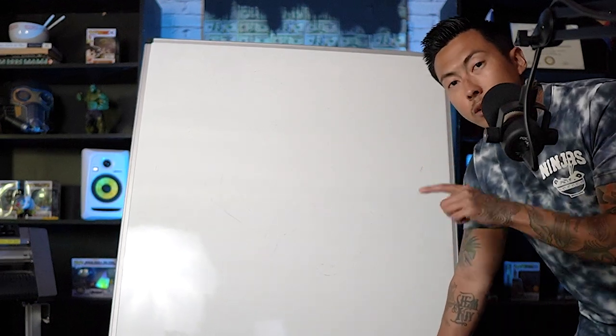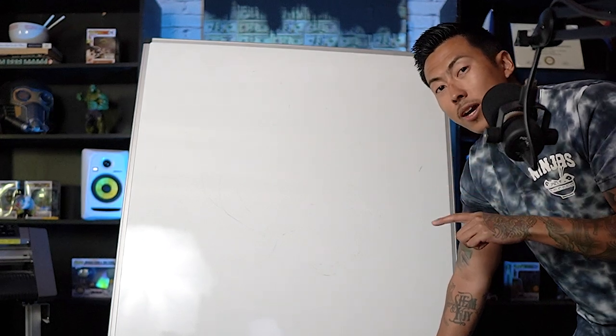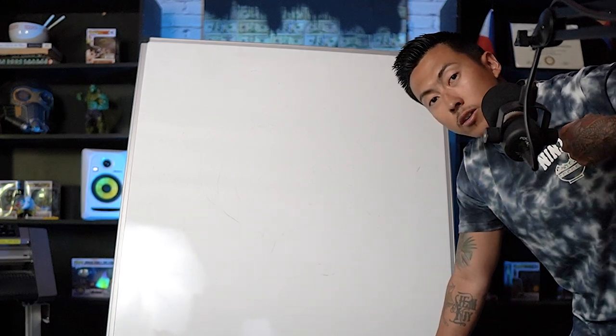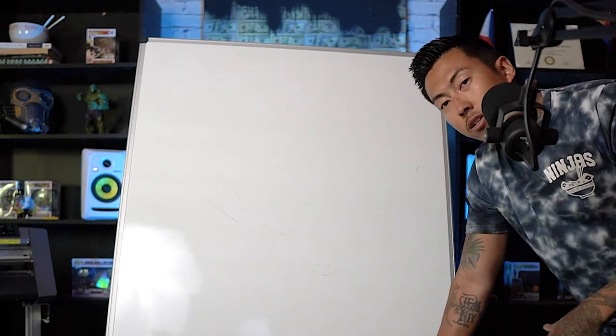Before I get started, make sure you check out onlyninjas.com for the chance to win a 16 by 20 Geo Knight heat press or a 15-inch Graphtec vinyl cutter. Every single dollar spent on merch at onlyninjas.com is one entry into the giveaway. But anyways, let's get straight to it.